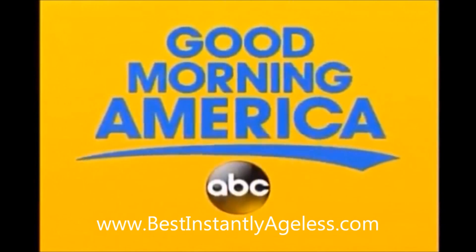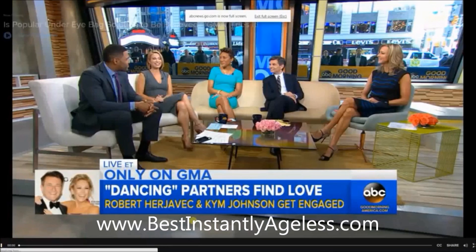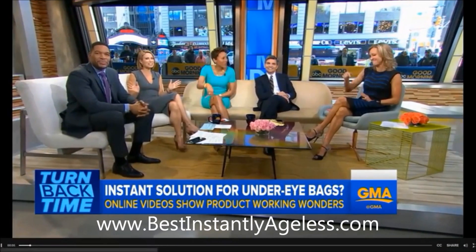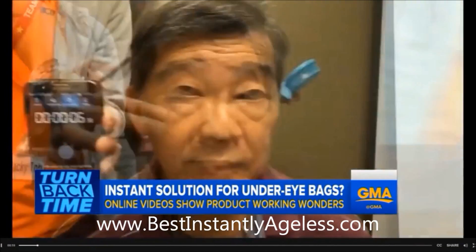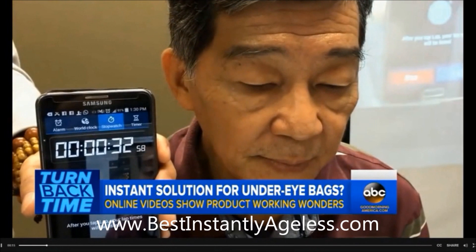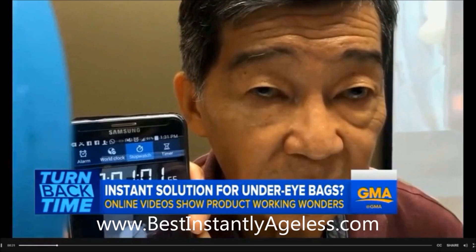Live in Times Square, this is Good Morning America. Now it is time to turn back time! The cream that claims to be an instant solution for erasing bags under your eyes — you've seen the videos. These are videos of the product that are racking up hundreds of thousands of views online. We're about to see how well it works live here in studio.